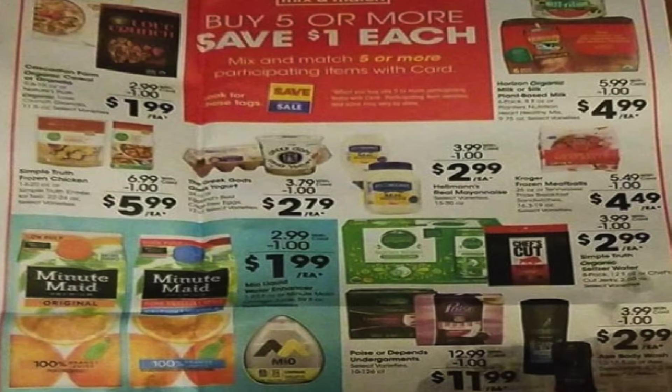Now let's talk mega items — buy five or more, save a dollar each. $1.99 for the Cascadian Farm cereal or Love Crunch granola. $5.99 for the Simple Truth frozen chicken. $1.99 for the Mio — remember, we have a $0.75 Ibotta and a $0.25 Kroger cashback making it $0.99. Minute Maid juice and orange juice is $1.99. $2.79 for the Greek yogurt. $2.99 for the Hellman's mayonnaise. $4.99 for the Horizon Organic milk. $4.49 for Kroger meatballs. $2.99 for the Alka-Seltzer Simple Truth water. Chef's Cut jerky — pretty good for jerky, I never really see that on sale much. $11.99 for the Poise Depends.